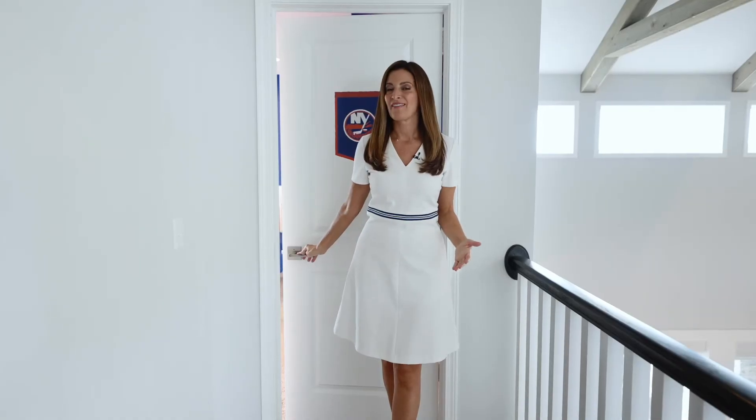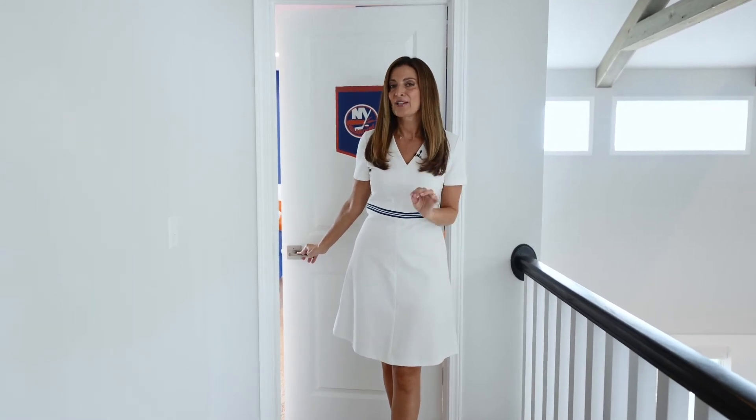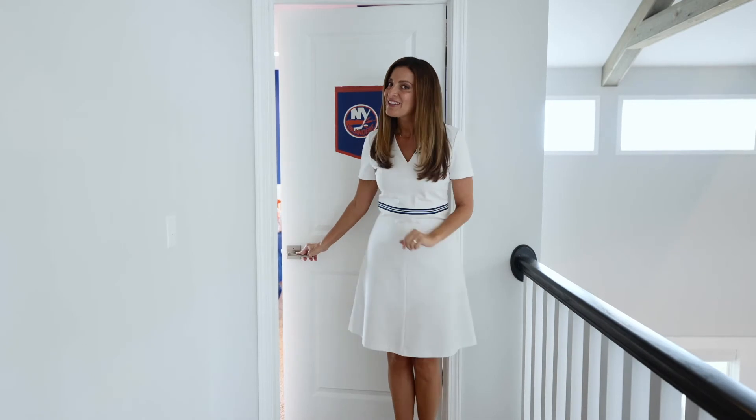Before we go, there's one room that the homeowner designed himself — for his grandson. It has its own theme and we think it's worth showing off.